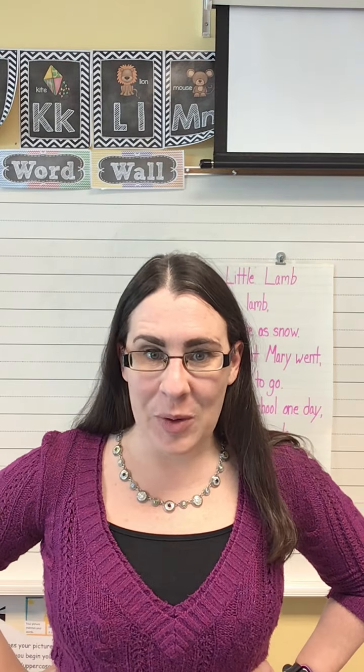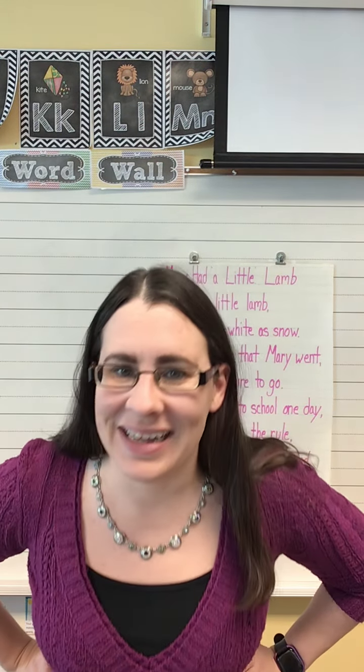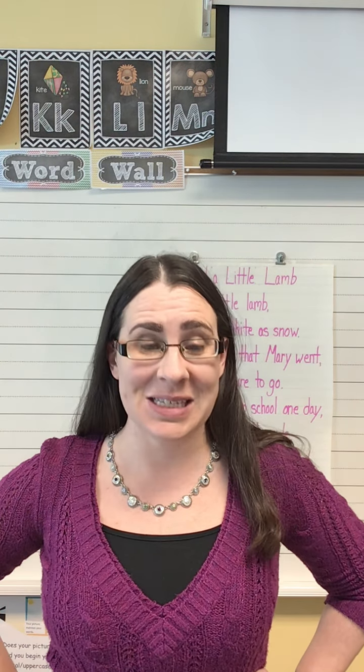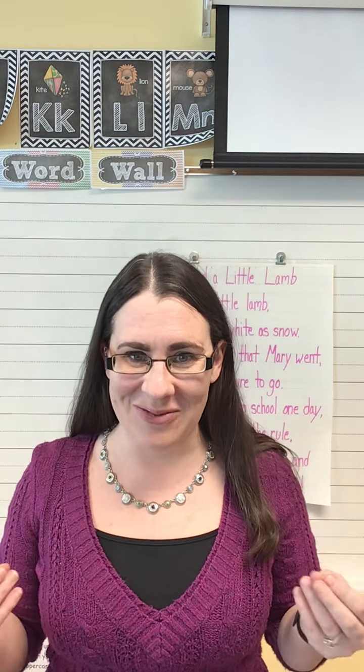Hi guys! Are you ready to help me with the big book? It's important that we do our phonemic awareness lesson every day because it helps us to become stronger readers and writers.